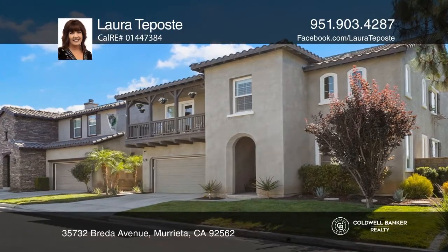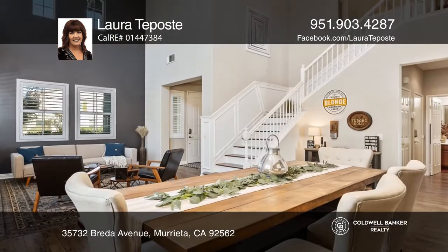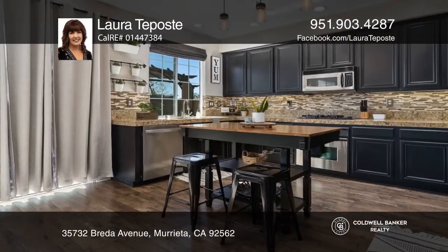Masterful design and modern luxury come together in this well-appointed Skyview Ridge home located in Murrieta. High ceilings, two-tone paint and upgraded light fixtures welcome you in.